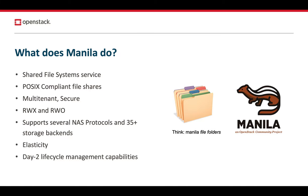Tenants can integrate their own authentication domains — think Kerberos, Active Directory, or LDAP. Further, tenant resources are scalable and elastic, so they can be growing and shrinking shared file systems instantaneously and easily.